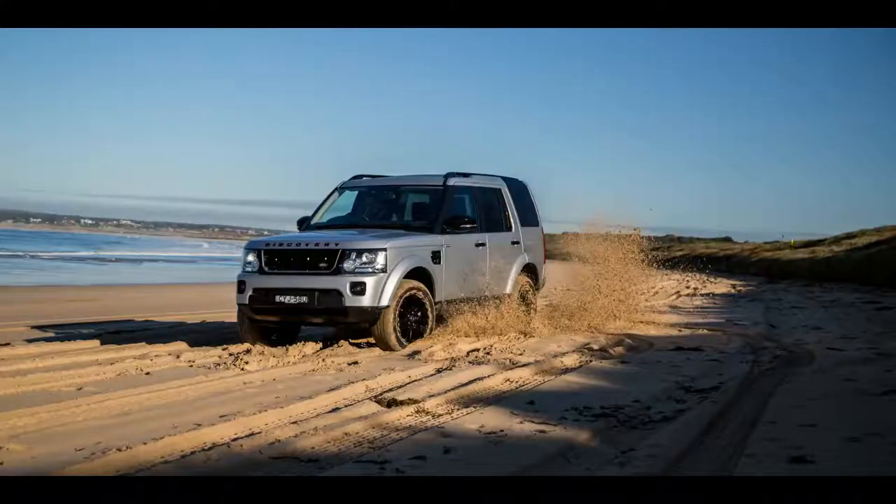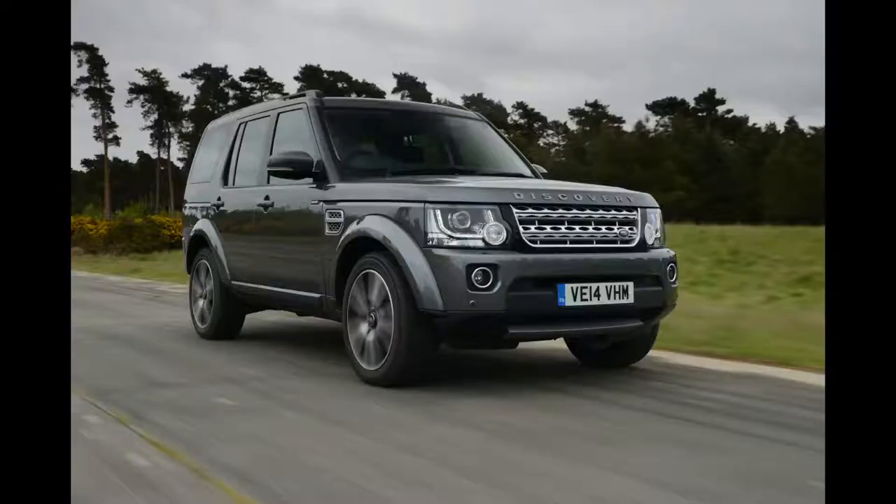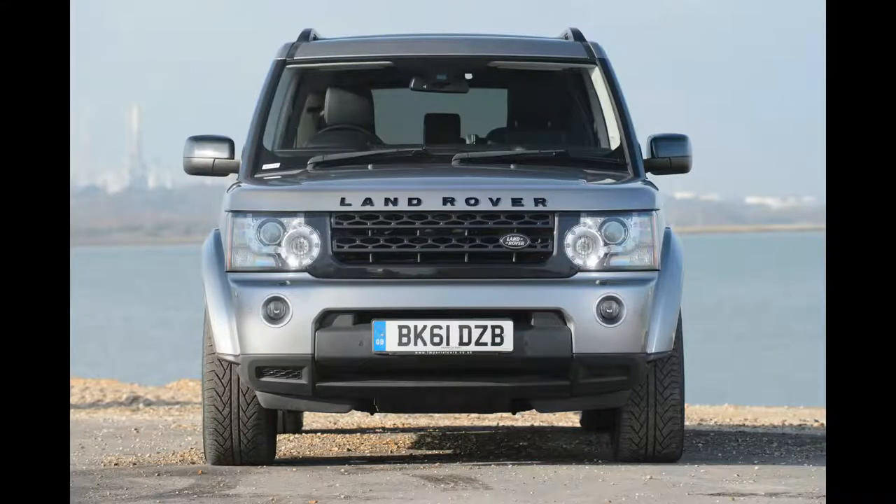Land Rover Discovery long-term review. Before you look at the price of this Land Rover Discovery, it's worth noting that more than half of Discovery buyers opt for the top specification trim. Because the price as tested, £74,420, or even perhaps the basic price, £64,195,